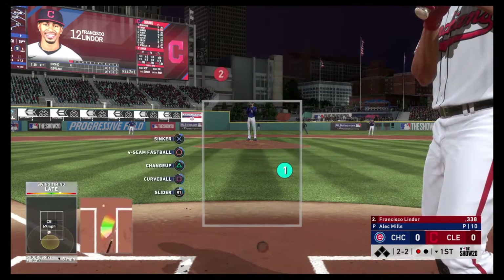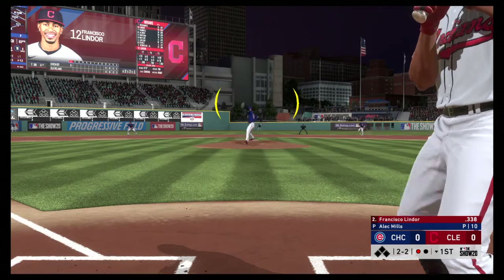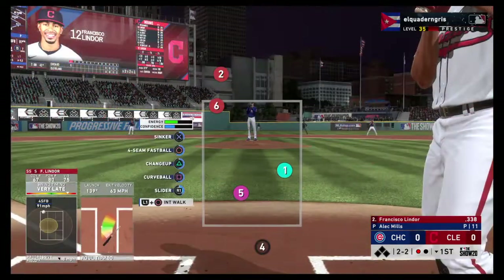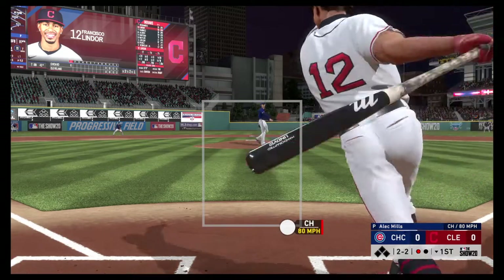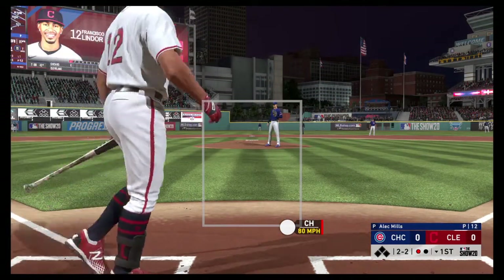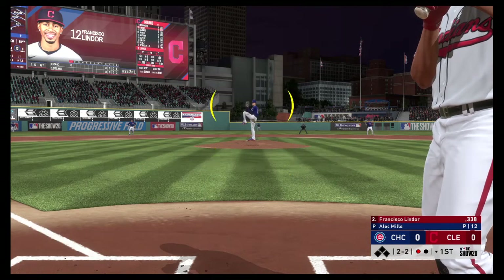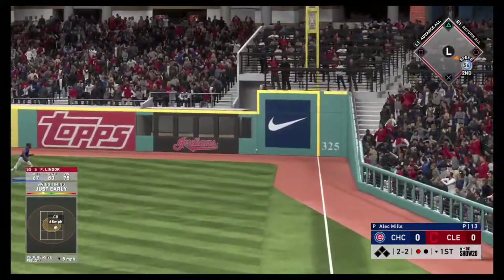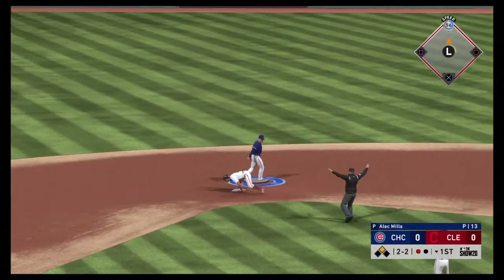It's fouled away. Ready with another 2-2 pitch. Don't be shocked if this pitcher tries to go a little further outside the zone — three foul balls in a row, he wants to get a swing and a miss. This is pulled into right, gets down, and he's got himself a base hit. The throw into second, but he'll be in there with a double.